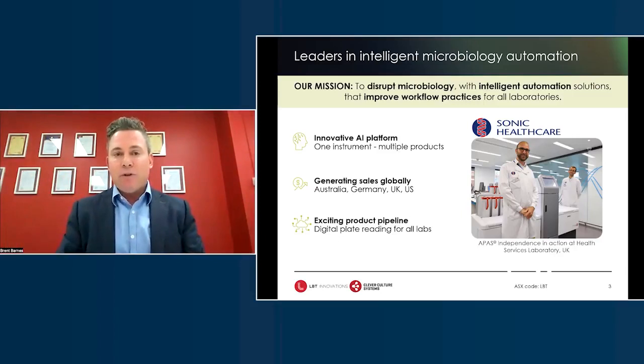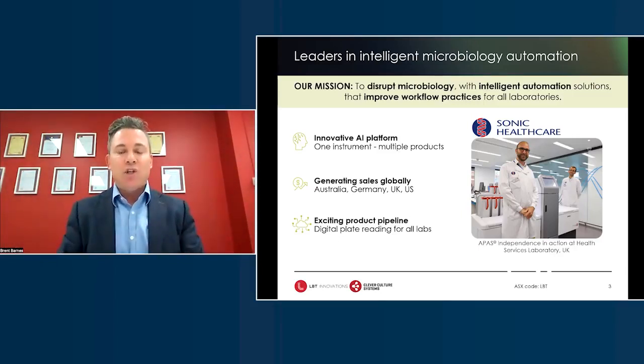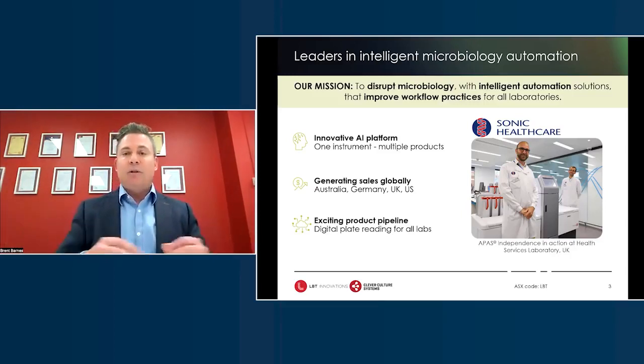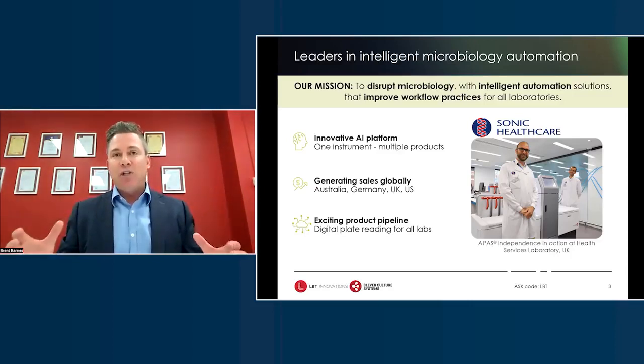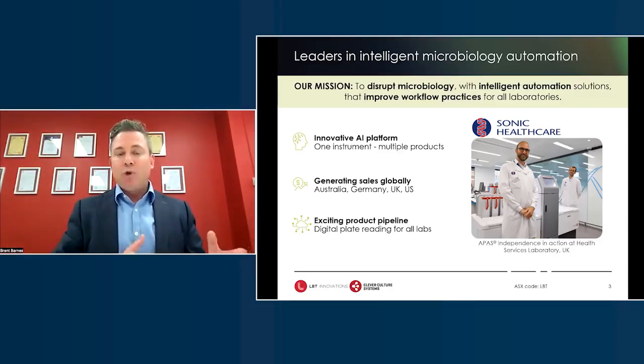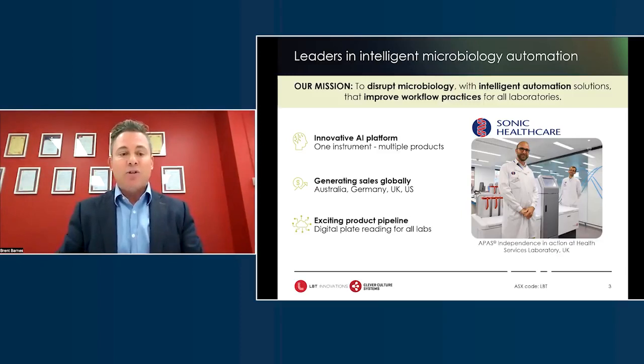We're an AI platform, and the fundamental IP around what we do is all around this imaging and machine vision platform technology. We've already built the instrument and delivered a number of the apps. Importantly, we're in sales. We're not early stage — we've gone through all the technology validation, we've got distribution partners in place, we're commercializing the product, and we are generating sales. We also recently announced some blue sky with respect to a product pipeline.